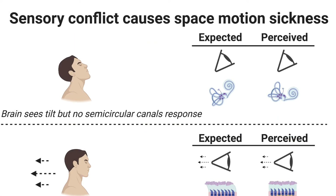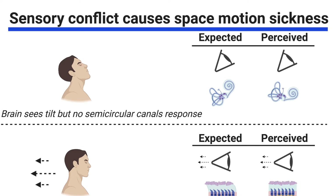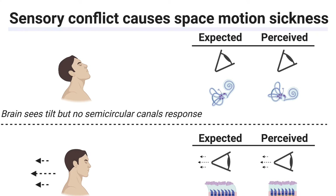So what causes space motion sickness? One main cause seems to be a conflict between our senses, notably what our eyes are telling us and what all the other sensors in our body are telling us. If we tilt our head upwards, our eyes see that we're doing it.